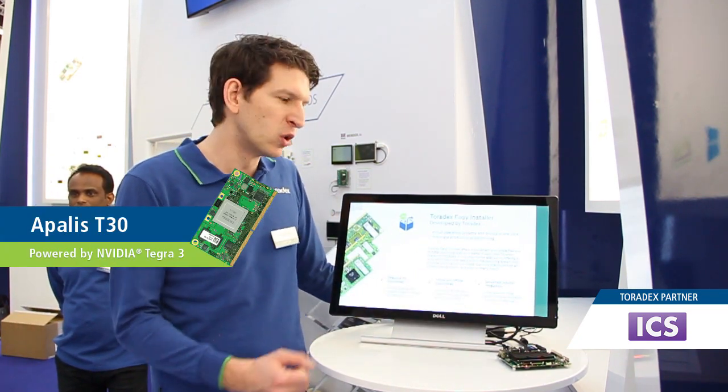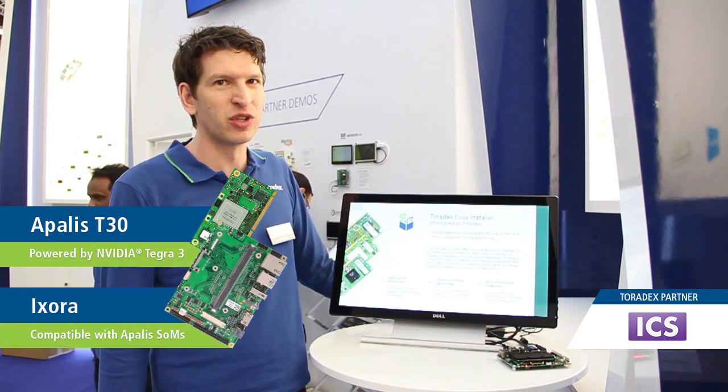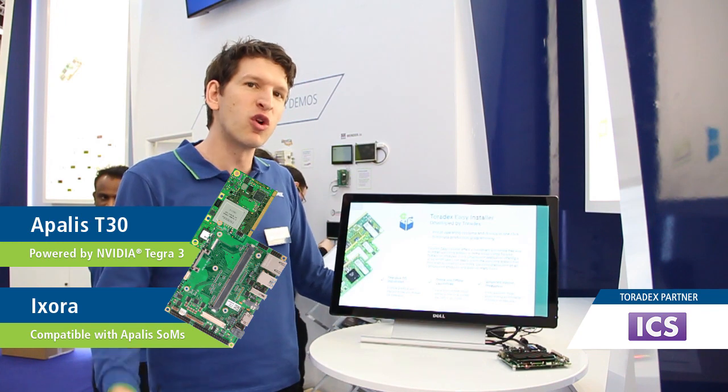We run that on an Apalis module on an Xora carrier board, but it's also easily possible to port that on other systems. If you'd like to know more about that, please check out our partner area — ICS — to learn more about this demo.